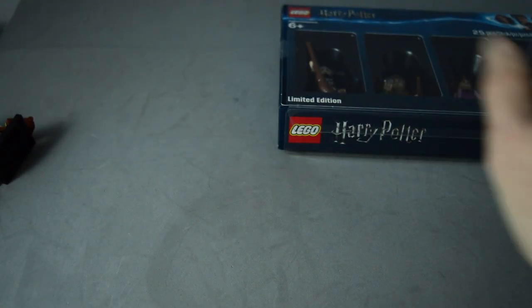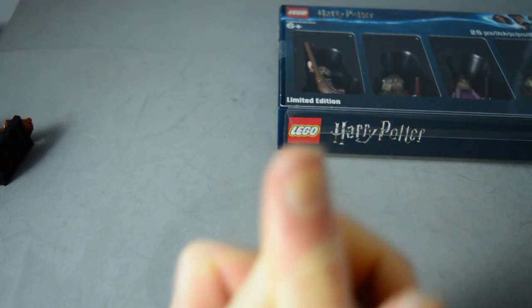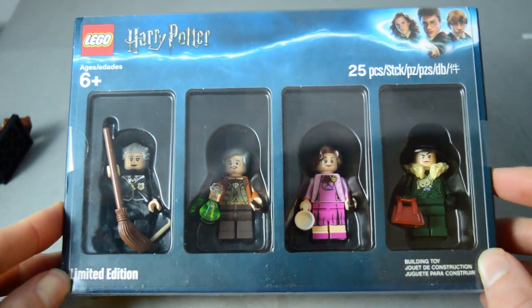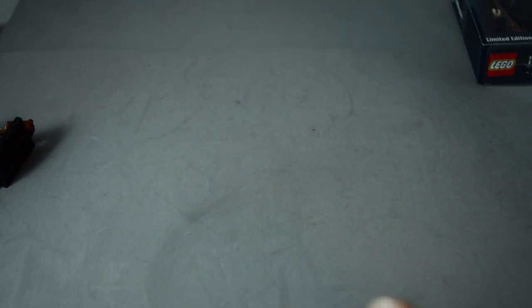Anyway, thank you guys for watching. Leave a comment down below if you got anything cool on Black Friday, or if you got this minifigure pack as well, since I know there's been a lot of hype around it. Don't forget to subscribe and like the video, and I will see you guys next time.